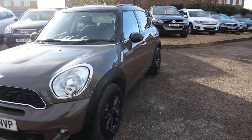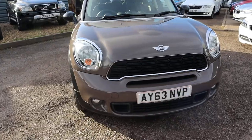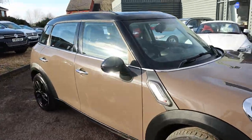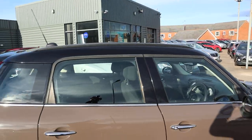So it is the S, so you have got a few of the styling specs on here as well. You've got that black contrast around the door mirrors, on the wheels, and the roof of the car as well.